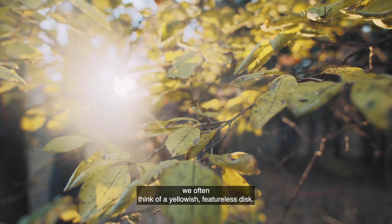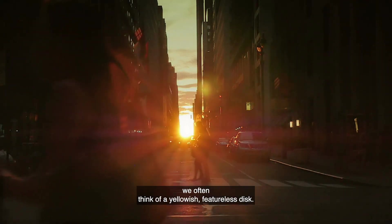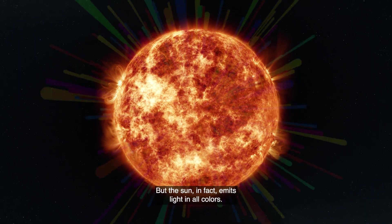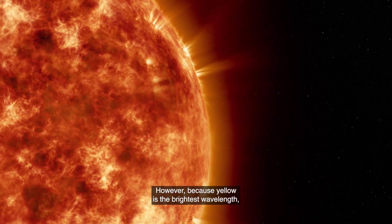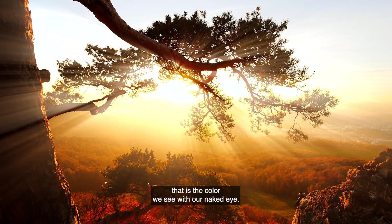When we think of the sun, we often think of a yellowish, featureless disk. But the sun, in fact, emits light in all colors. However, because yellow is the brightest wavelength, that is the color we see with our naked eye.